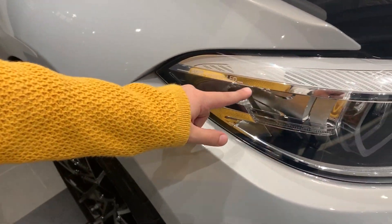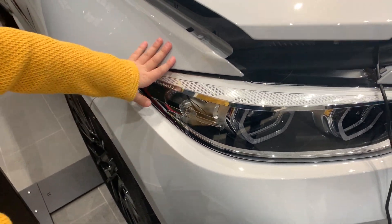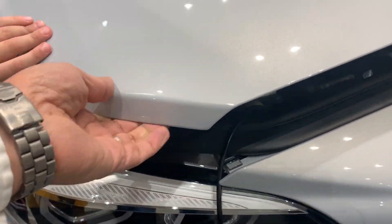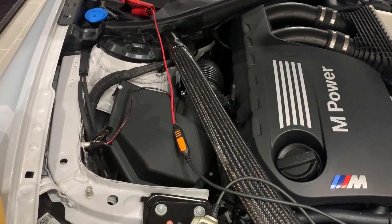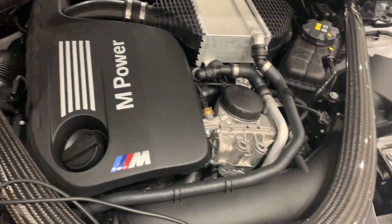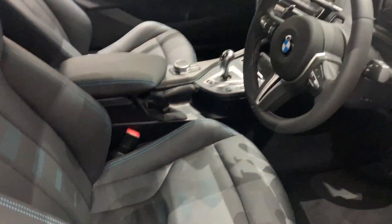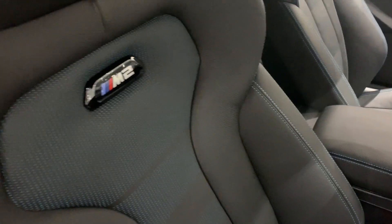It comes with adaptive LED lights, and as you can see that is the terminal charger that charges the car while it's standing still. Let's go inside — it has an amazing black LED interior with blue stitching and M2 signage.